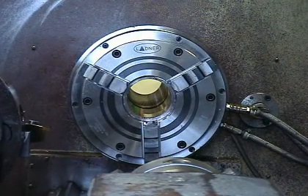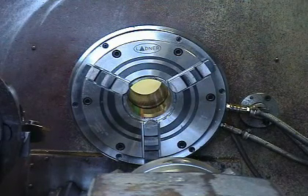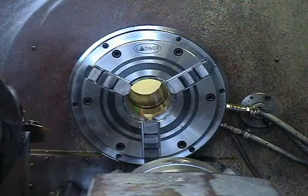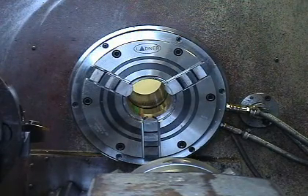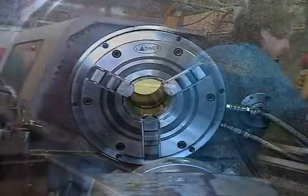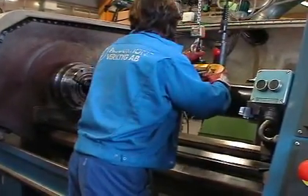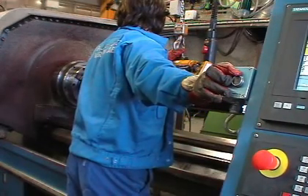Pressel Edmatic is a unique pneumatic chuck which combines the best features of hydraulic and manual chucks without their respective disadvantages. Pressel Edmatic is a French high-tech product drawing on research and development in the engineering and aerospace industries.